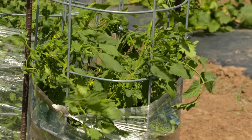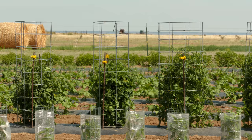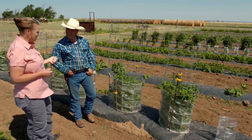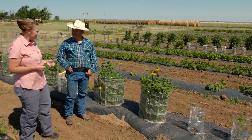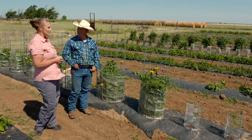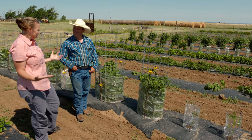So are you going to remove the plastic then as it gets warmer? Yeah, when they start putting on tomatoes, we remove the plastic. And you said you tried black plastic. Yeah, it just made them grow tall, but they were pretty weak still. So when you took that off, then they snapped a little bit.